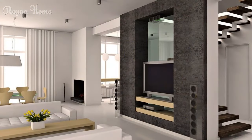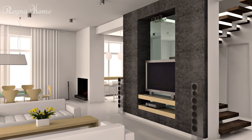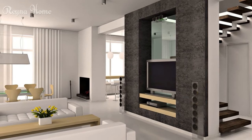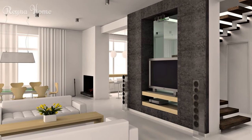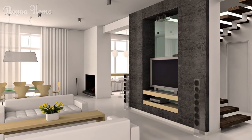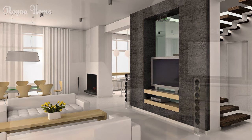9. A small modern living room with a mounted flat-screen TV as the focal point. A white sectional sofa sits beneath the TV, with a wooden coffee table completing the seating area. The overall impression is one of clean lines, modern simplicity, and functionality.